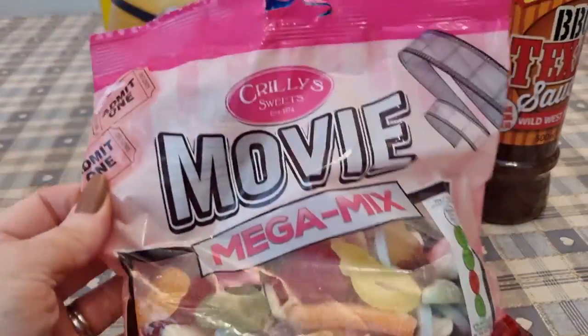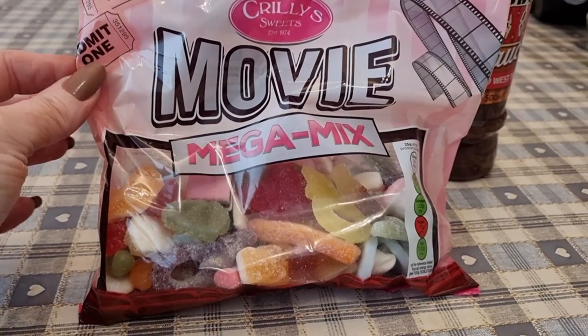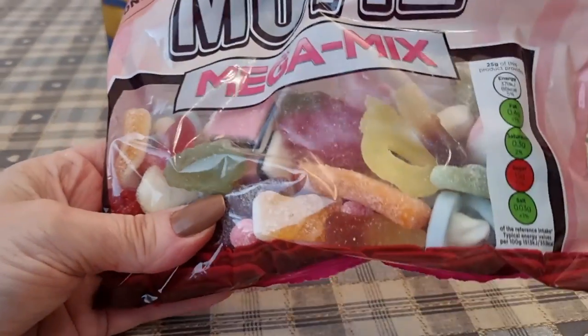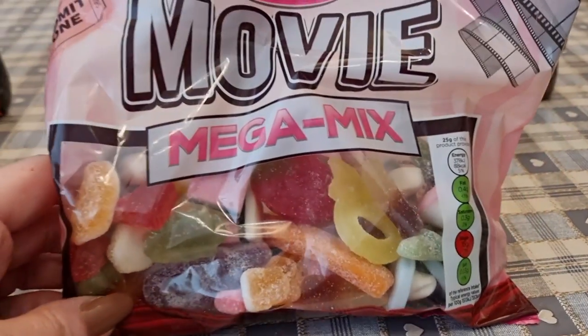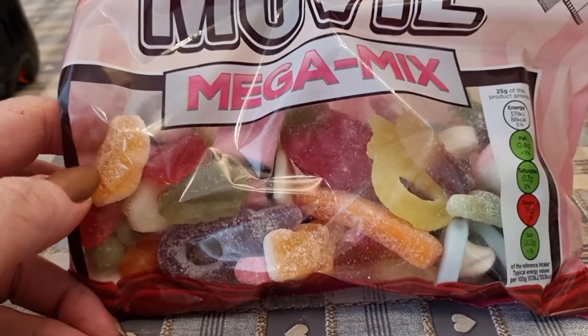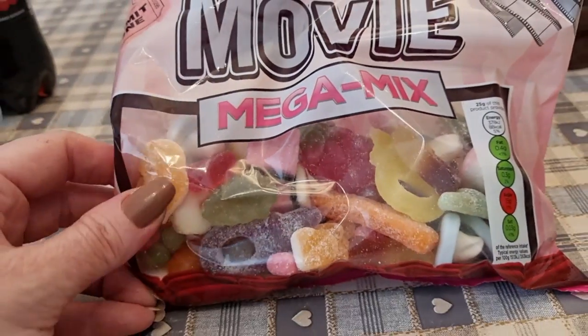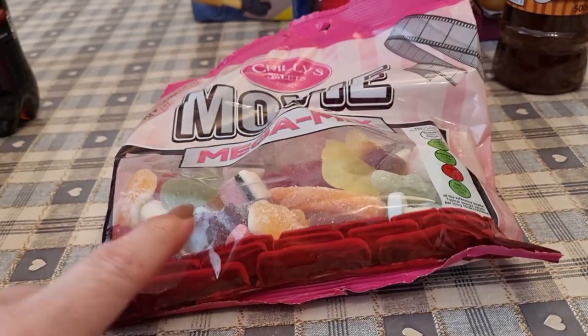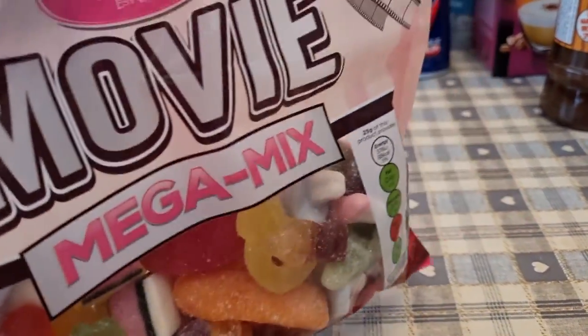I picked up this Movie Mega Mix — not that we're going to the movies anytime soon, but I love stuff like this. This is one of my downfalls — I could eat that bag no problem. I wouldn't now, but in my past I would. You're looking at 88 calories for 25 grams — I'd have no problem weighing out 25 grams and just having that, although the kids will probably all share it.